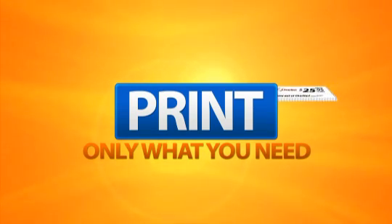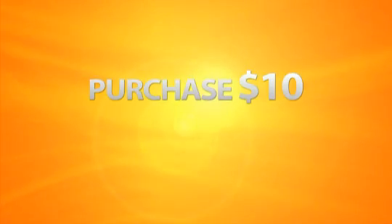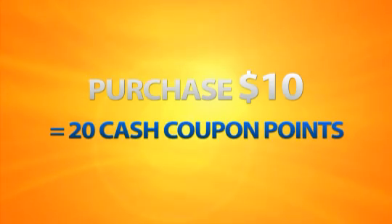Here is how you can save a lot of money. The Cash Coupon works on a point system. Sign up as a customer for only $10, and you will receive a 20 Cash Coupon Point package. Here is an example to illustrate how the Cash Coupon Point system works.